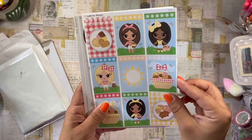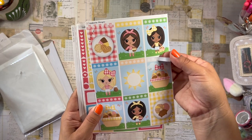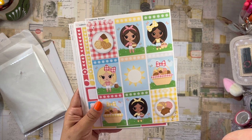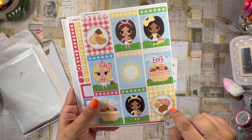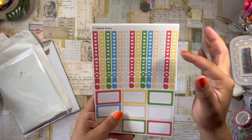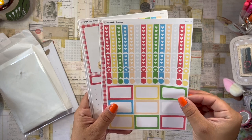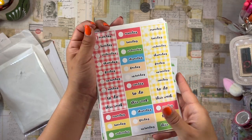Then we have the full box stickers and header stickers — these are my favorite stickers from the subscription box because I love full boxes. We have the girls in their little picnic scene, the pan dulce picnic basket, and this beautiful sun. I really like these with the gingham background, and then the plate of pan dulce — so cute. As always, we have our functional stickers: checklists, flags, teardrops, and half boxes. It seems like we're sticking with a bright primary color theme, which is perfect for picnics.